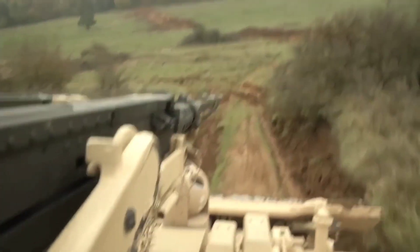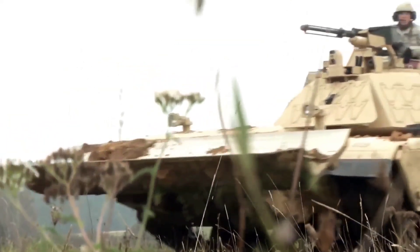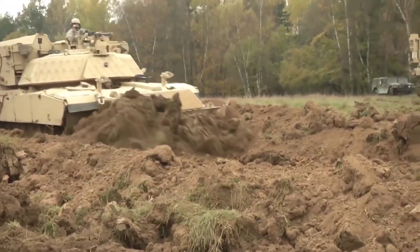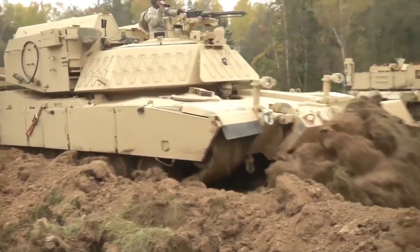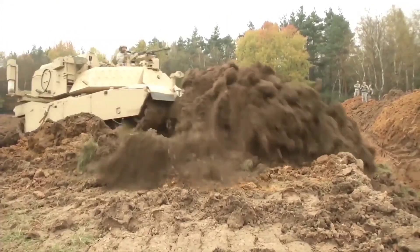Each Assault Breacher Vehicle comes with a significant price tag, estimated at around $3.7 million. Despite its cost, the ABV's capabilities and role in enhancing battlefield mobility and safety underscore its value as an indispensable asset for the United States Army and Marine Corps.